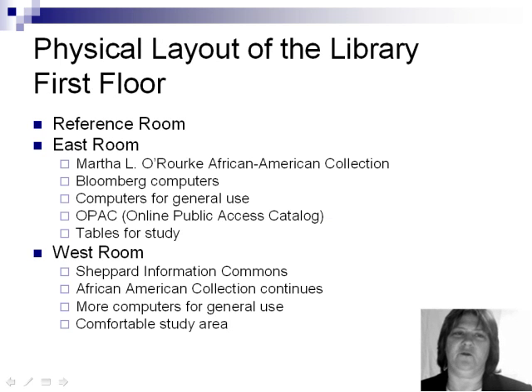As for the physical layout of the library, on the first floor you will find the reference room. Our reference collection is available for use within the library only. The large east room contains the Martha L. O'Rourke African American collection, two Bloomberg computers for use by business students, other computers for general use, the OPAC, or Online Public Access Catalog, which is basically the library's catalog available online and which can be accessed through other computers as well. And there are tables for study.